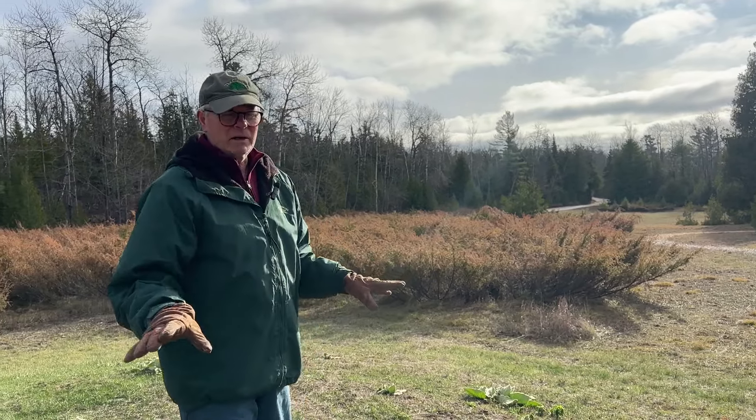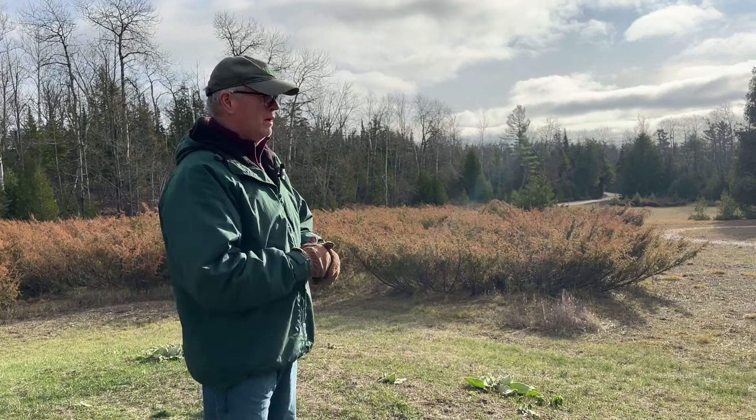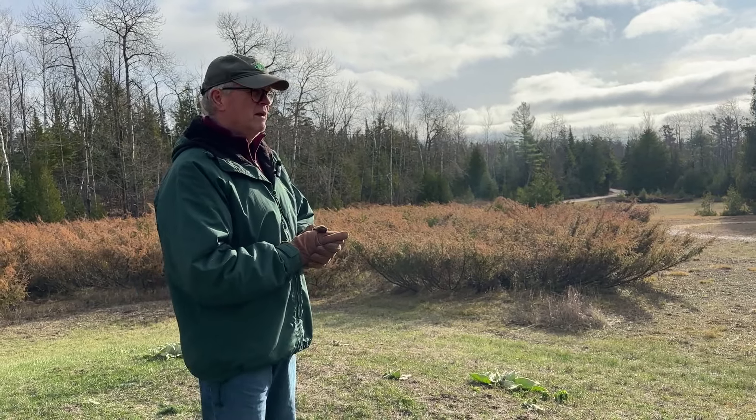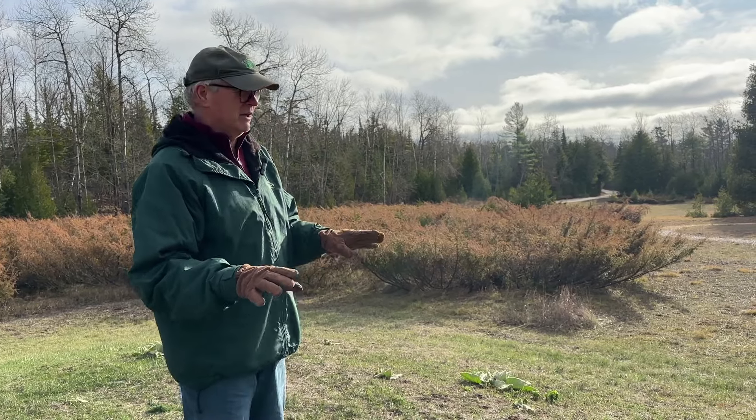All these meadows at the clearing want to be a forest — they want to be a maple, beech, hardwood forest. So in order to maintain them as a meadow, you have to stop plant succession at a certain point.